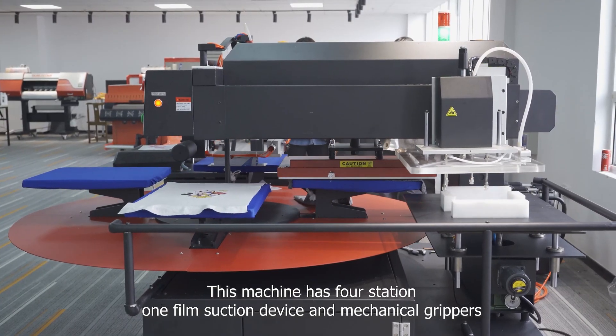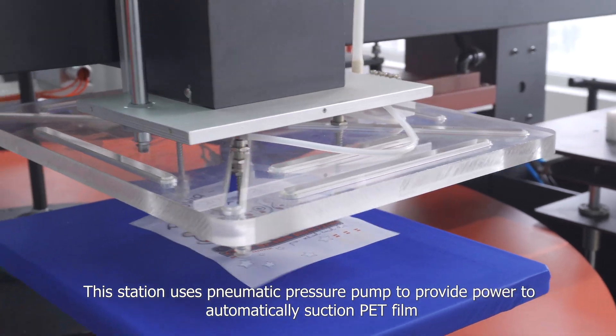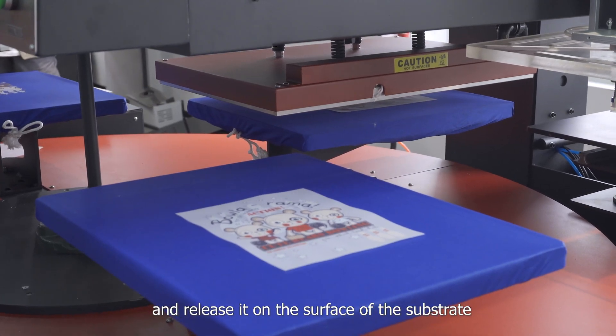This machine has four stations, one film section device and mechanical grippers. This station uses a pneumatic pressure pump to provide power to automatically section the back film and release it on the surface of the substrate.